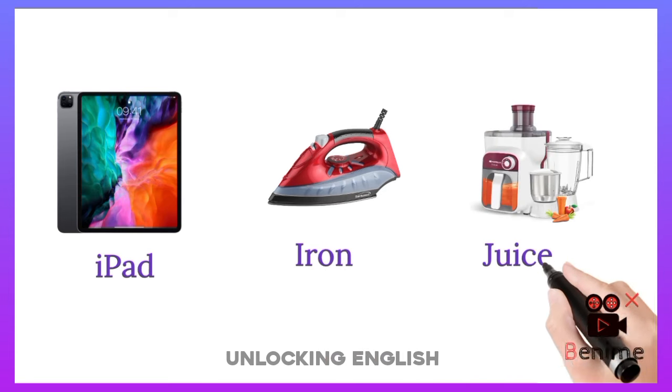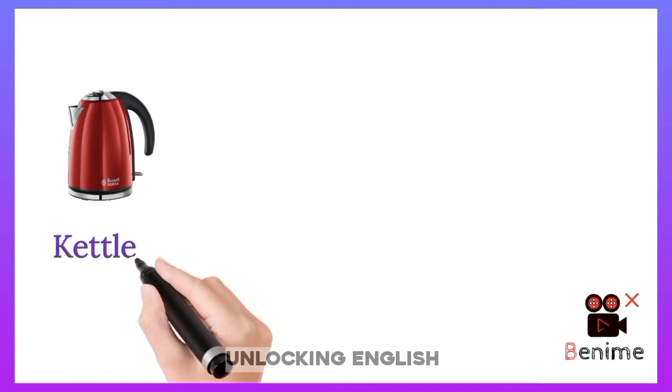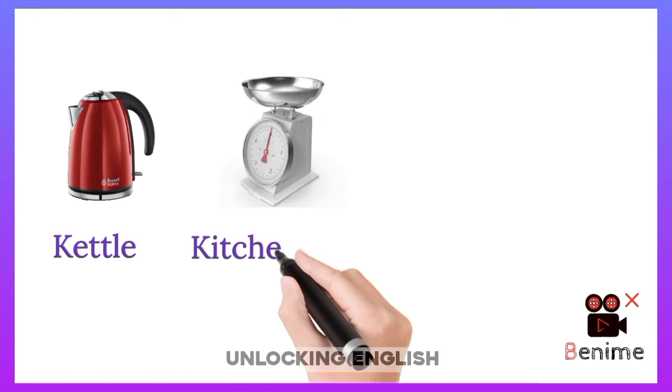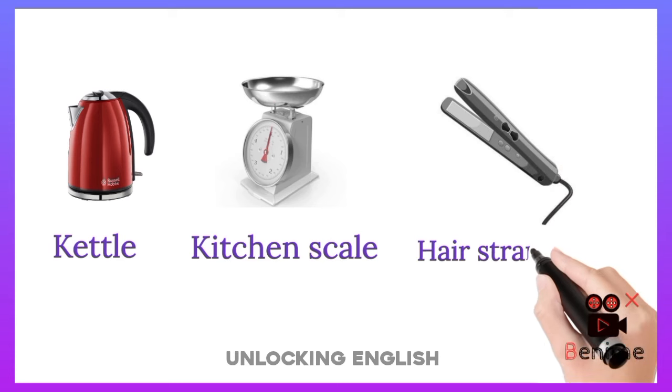Juicer. Kettle. Kitchen Scale. Air Fryer.